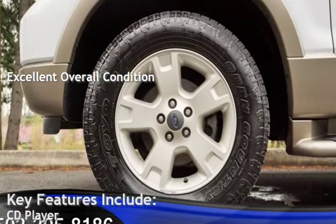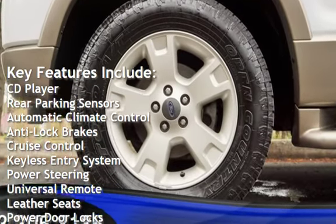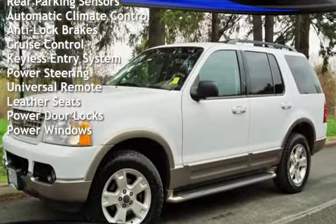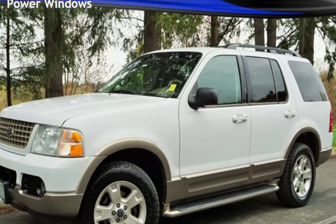Key features include: CD player, rear parking sensors, automatic climate control, anti-lock brakes, cruise control, keyless entry, power steering, universal remote, leather seats, power door locks, and power windows.